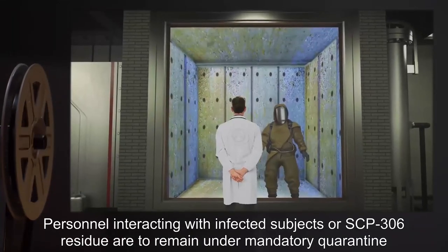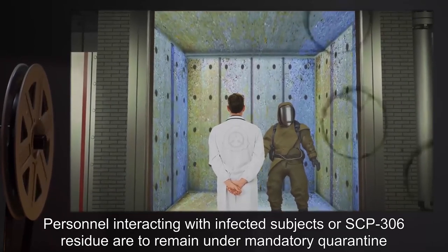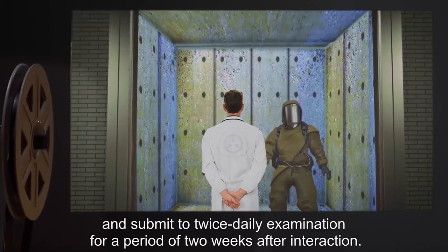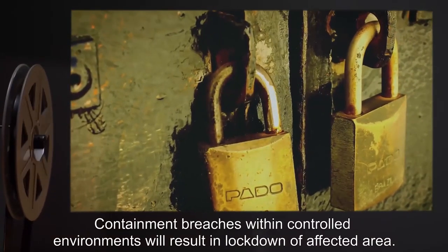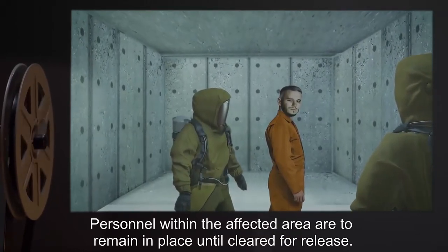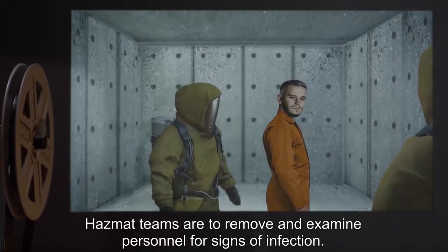Personnel interacting with infected subjects or SCP-306 residue are to remain under mandatory quarantine and submit to twice-daily examination for a period of two weeks after interaction. Containment breaches within controlled environments will result in lockdown of the affected area. Personnel within the affected area are to remain in place until cleared for release. Hazmat teams are to remove and examine personnel for signs of infection.